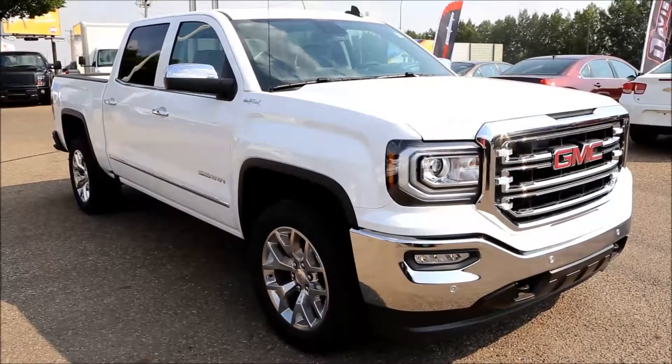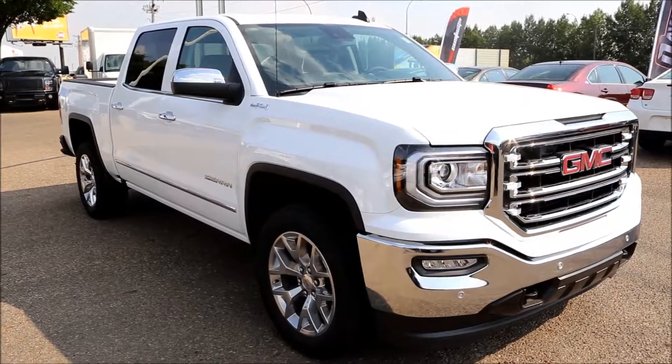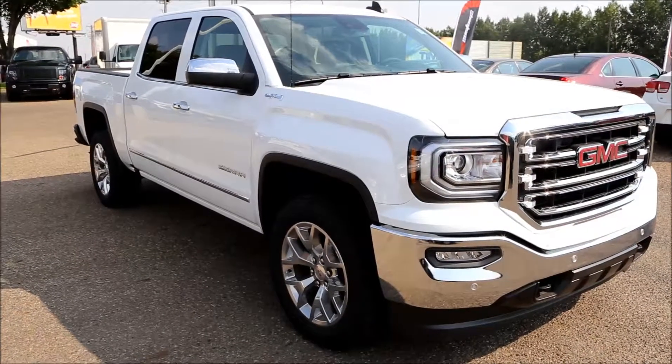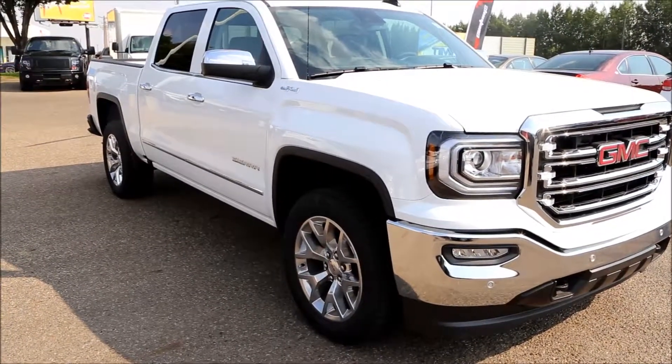Here we have once again our 2017 Summit White GMC Sierra SLT 1500. Come on down to Davis Buick GMC here in Medicine Hat — take a look or take it for a test drive.